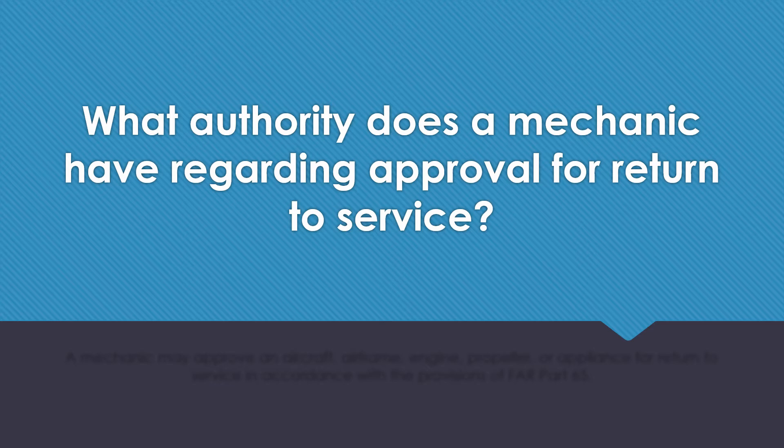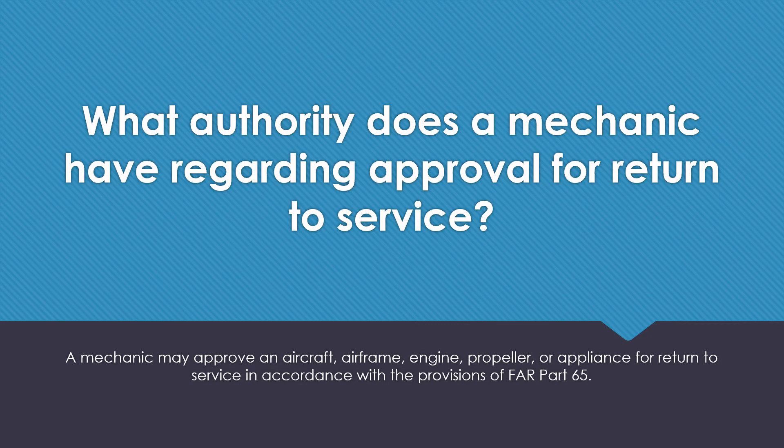What authority does a mechanic have regarding approval for return to service? A mechanic may approve an aircraft, airframe, engine, propeller, or appliance for return to service in accordance with the provisions of FAR Part 65.